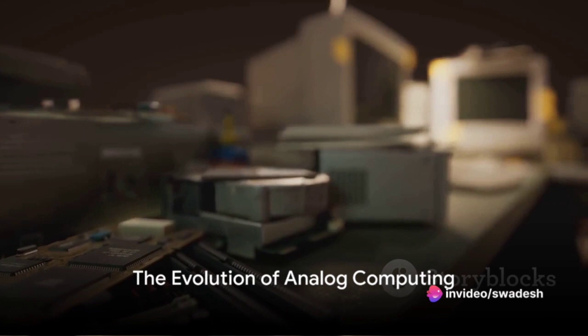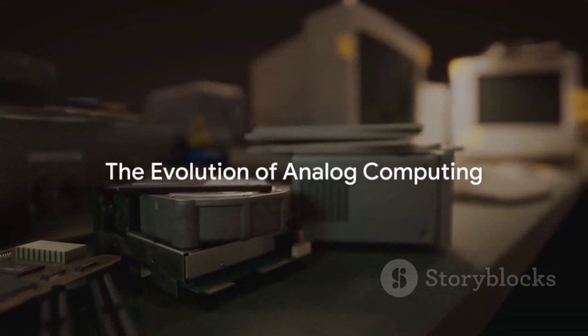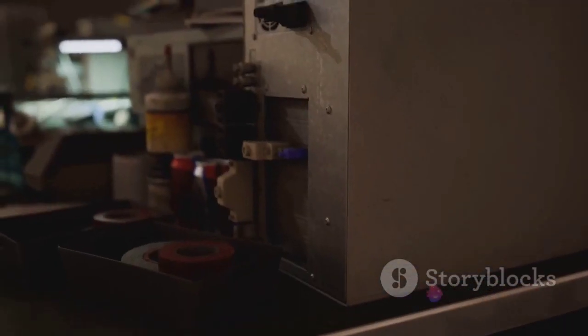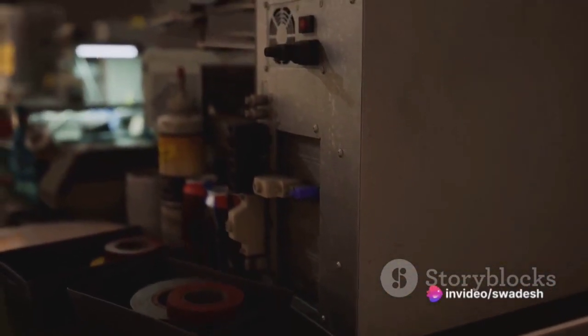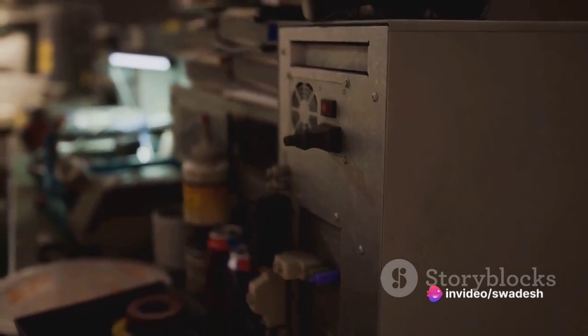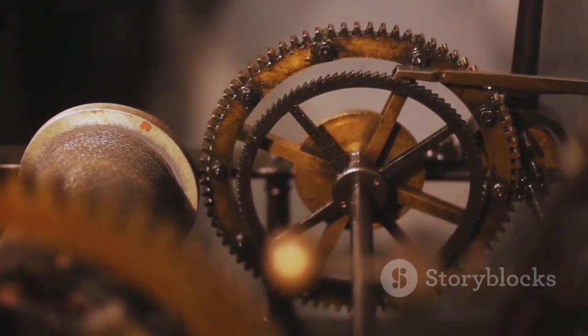As time rolled on, so did the evolution of analog computing. The 19th and 20th centuries marked a significant period in the development of analog computers. In the midst of these advancements, several inventions stood out, each playing a pivotal role in shaping the landscape of computing. One such invention was the differential analyzer.